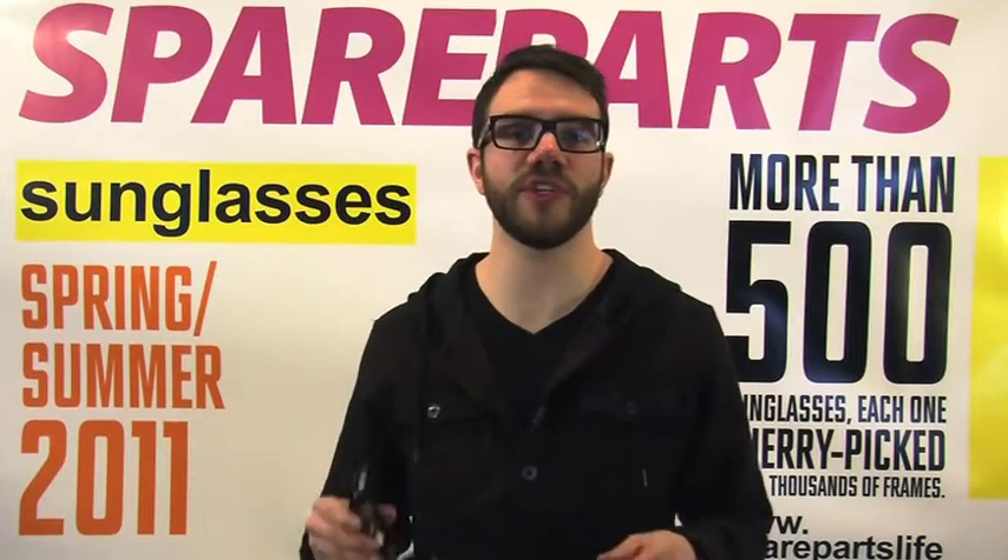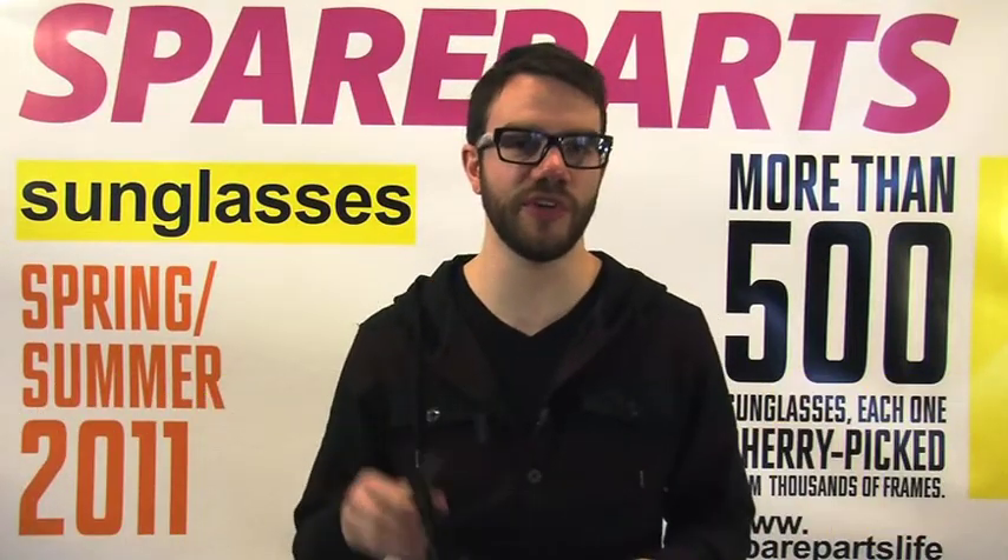Over the last year, Oakley's Oil Rig has exploded and there's good reason why. Stepping out of the ordinary with unique temple and arm styling and a big crystal clear lens, offered in endless color combinations allowing you to find one that fits your style like a glove.